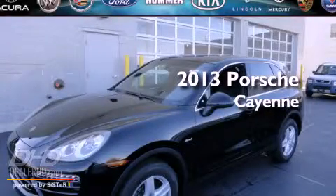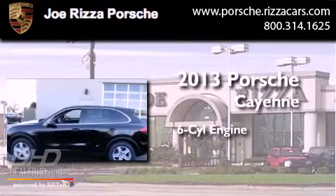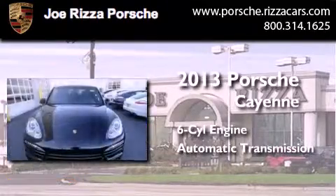This is a brand new 2013 Porsche Cayenne. It has a six-cylinder engine, an automatic transmission, and all-wheel drive.